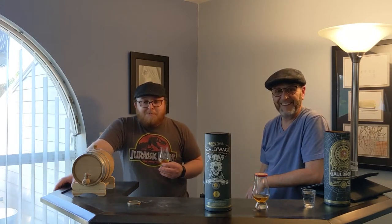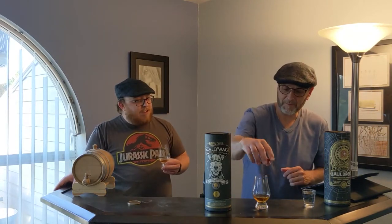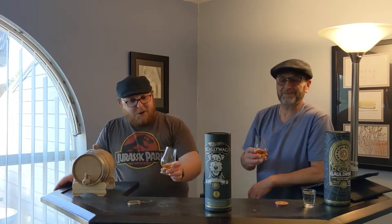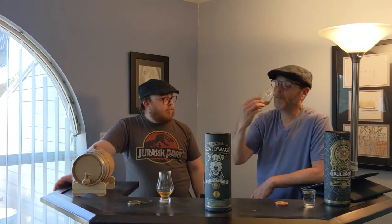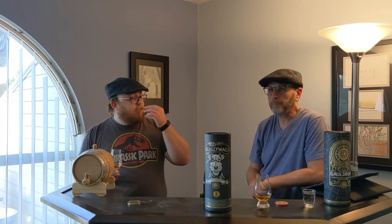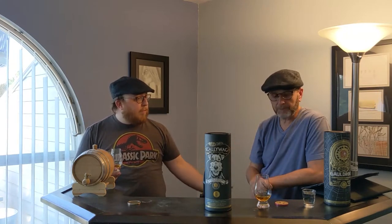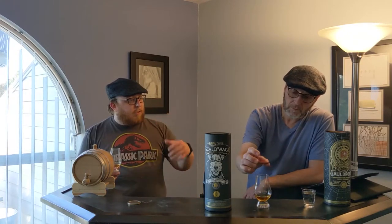Maybe white pepper. White pepper has a milder but farmy taste. I don't get any oak on the finish — it's long. Actually, I do get oak initially, definitely some oak. It's spicy in the back of your palate and it kind of stays there, peppery. I think it starts as white pepper and then turns into black pepper.